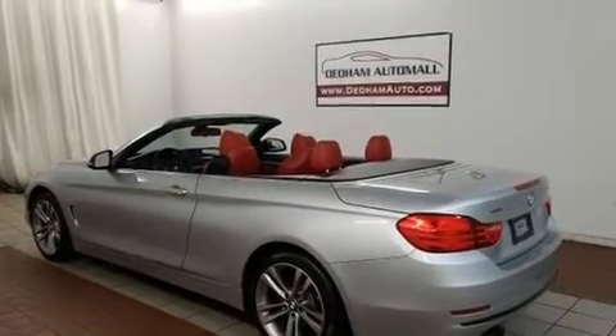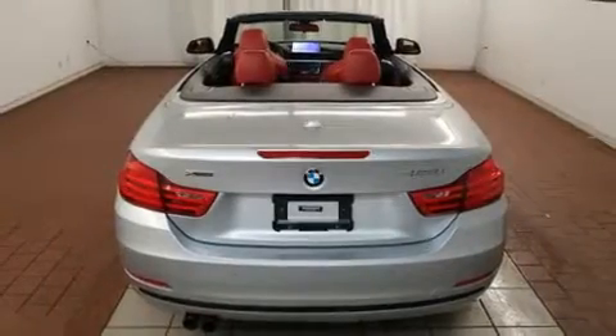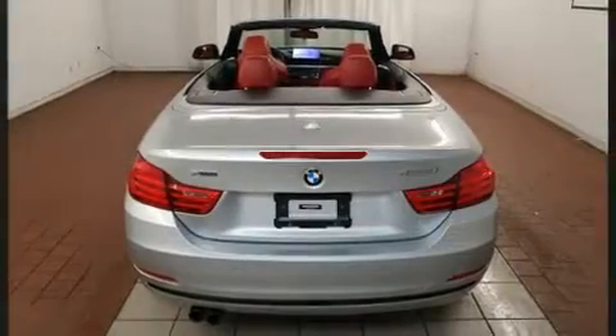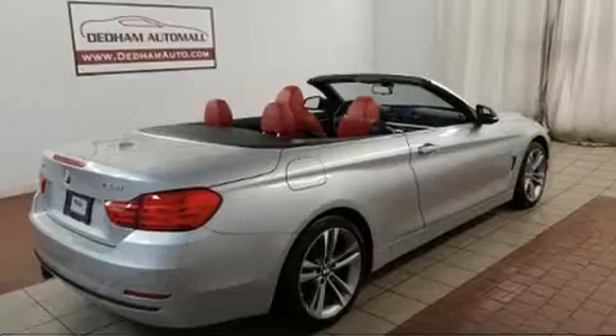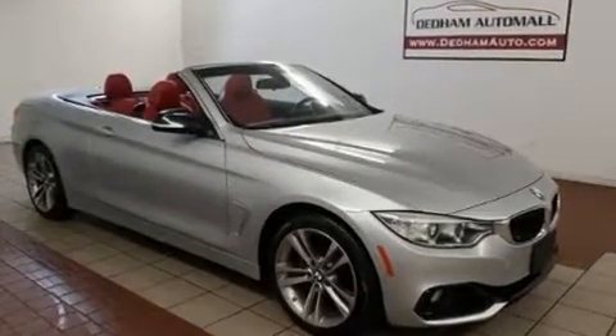All of the premium features expected of a BMW are offered, including a built-in garage door transmitter, high-intensity discharge headlights, a power convertible roof, rain-sensing wipers, and power windows.